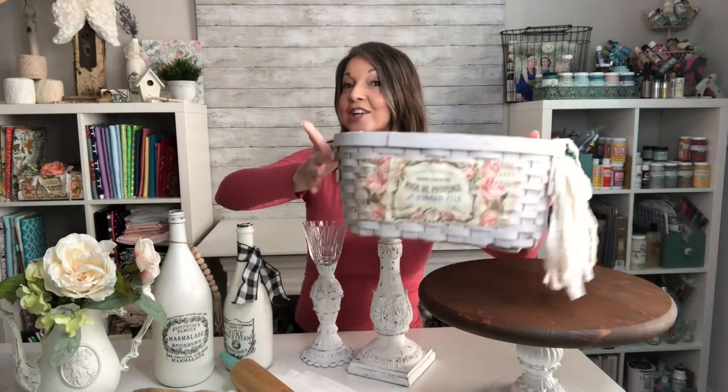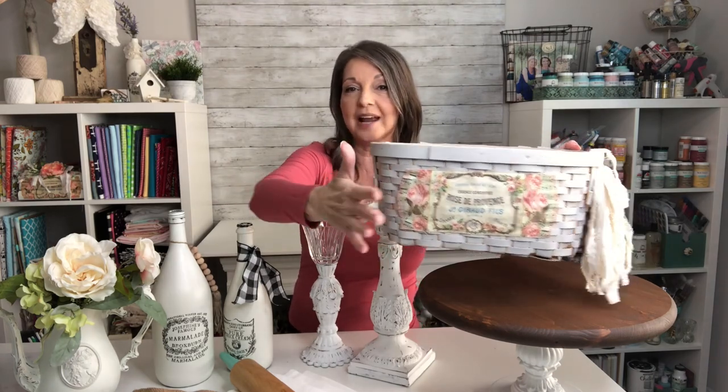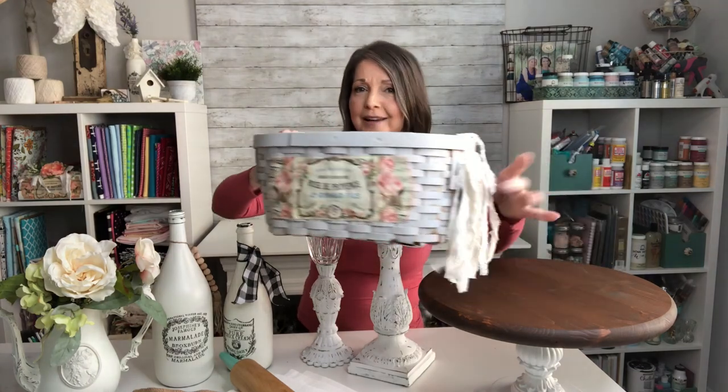First up, this gorgeous shabby basket. You guys saw me give this a beautiful paint wash and also decoupage this fabric label on here. And you get one of my signature shabby tassels as well. This was probably one of my favorites that I've done here on the channel.